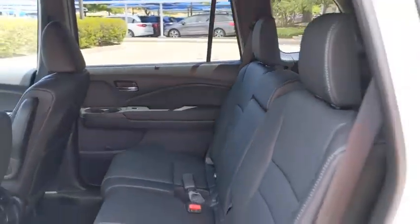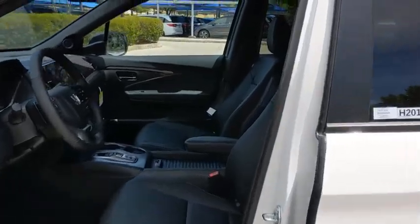Bluetooth, leather-wrapped steering wheel, power steering, adjustable steering wheel, automatic transmission, front wheel drive, floor mats, cruise control, keyless start.